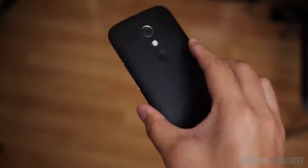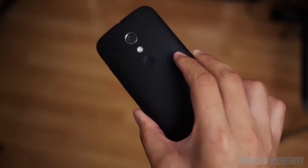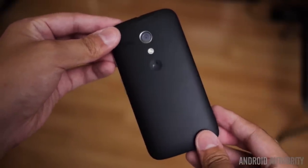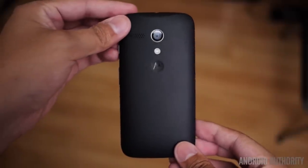If you haven't seen my full review just yet, make sure you do, because you'll see exactly why the Moto G has become one of my favorite devices, and is truly a breath of fresh air in the Android space. So, without any further ado, here is how you can win a Moto G.